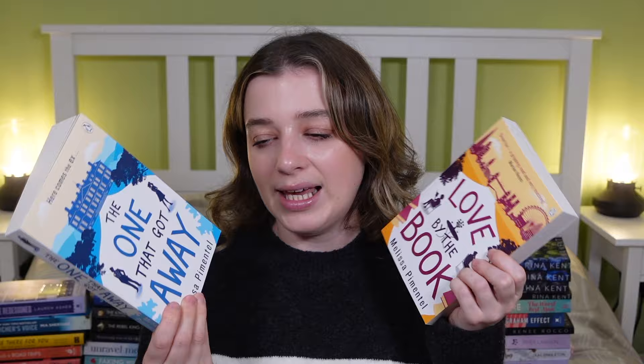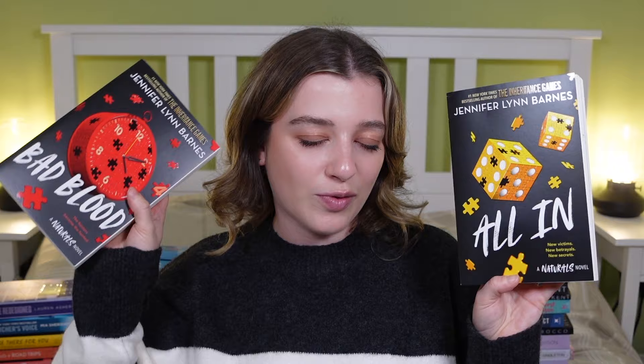The next two books are both from The Works by Melissa Pimentel: The One That Got Away and Love by the Book. My mum picked these up because she loved the covers, and they look really adorable. Then, if you watched my massive book haul a few months ago, you'll know I got books one and two of what I think is the Natural series by Jennifer Lynn Barnes — so I asked for All In and Bad Blood, books three and four, to complete it so I can binge the whole thing.